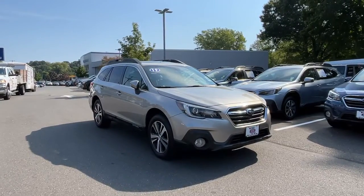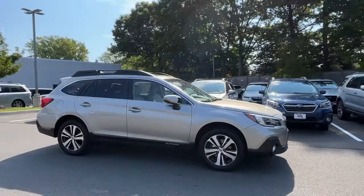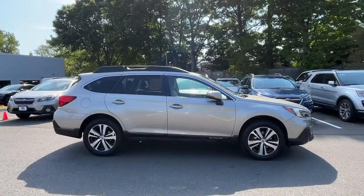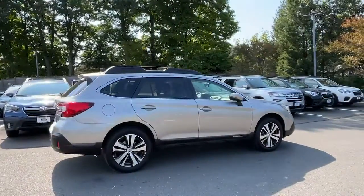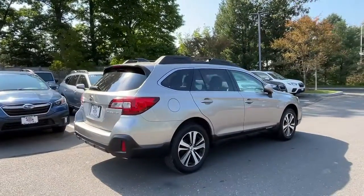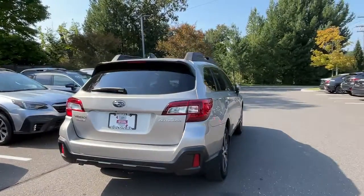Go home happy with the 2019 Subaru Outback. This vehicle is an outstanding buy with fewer than 35,000 miles on the odometer. Here's a sure-footed Outback that delivers versatility, comfort, and peace of mind. The sky's the limit on every adventure in this down-to-earth companion.